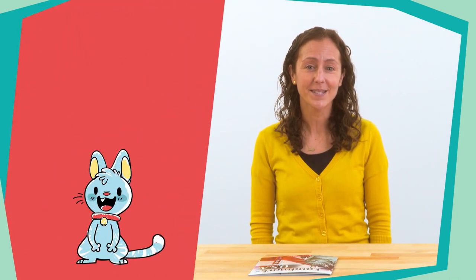Hello, readers. My name is Miss Jill. I'm so excited to be learning with you today. Before we get started, let's say our hello song.